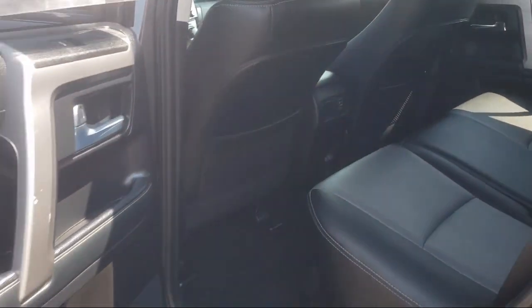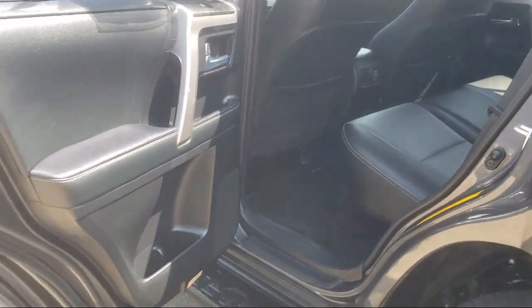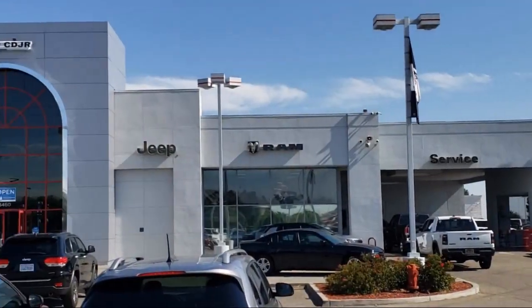If you want a quality car buying experience, then look no further than Tracy Chrysler Dodge Jeep Ram — come see us today.